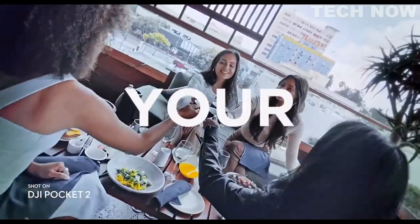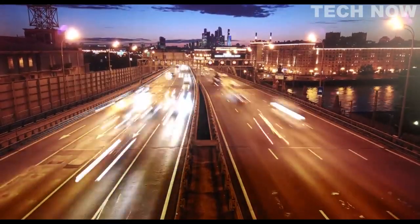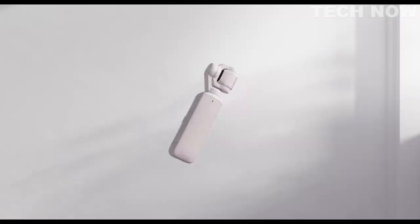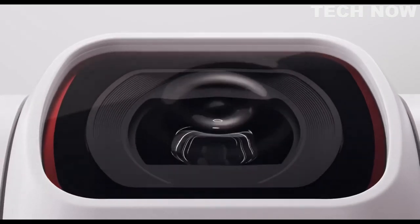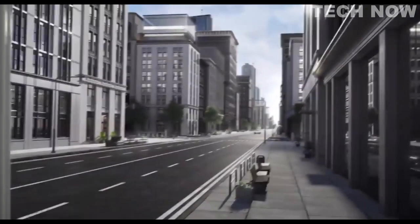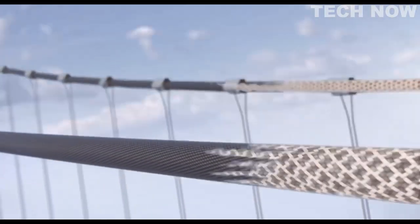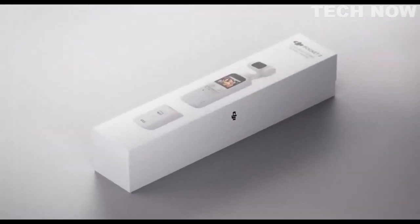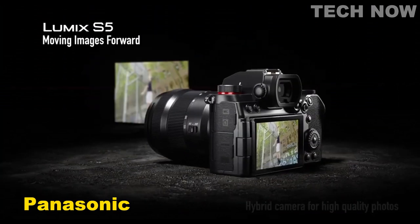One of the most impressive features of the Pocket 2, however, is its compact size and portability. The device is small enough to fit in your pocket, making it incredibly easy to carry wherever you go — ideal for capturing spontaneous moments on the go without bulky equipment. Overall, the DJI Pocket 2 is a fantastic device packed with advanced features and capabilities, and an excellent choice for vloggers and content creators alike.